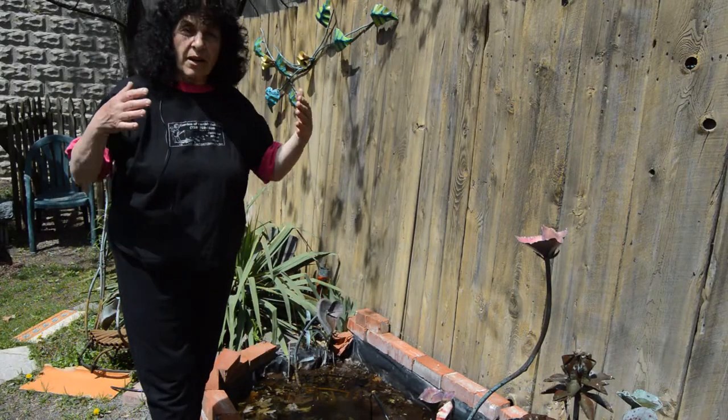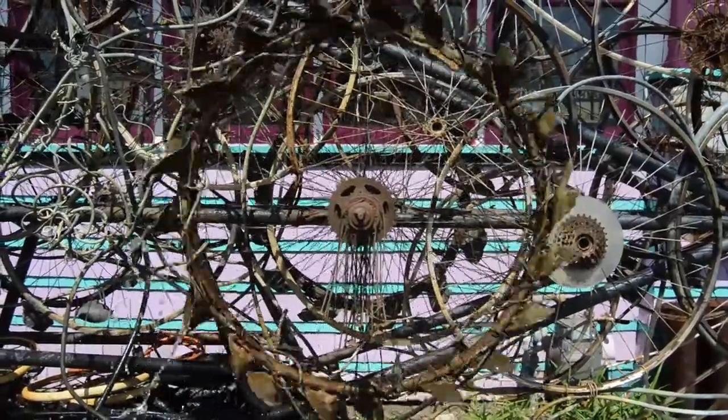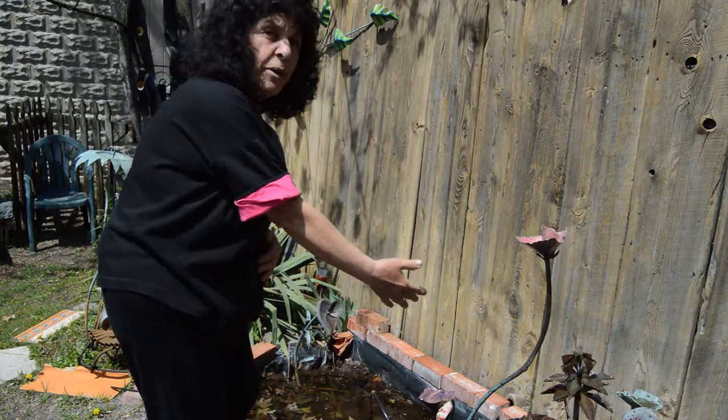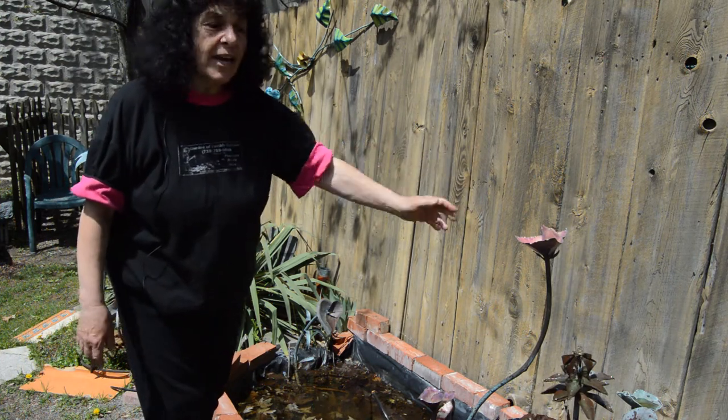I'm able to sell you anything in the yard. I have small fountains, I have larger fountains. Those small spitters can grow into a bigger sculpture — they're never going to die. You're going to enjoy the color in the wintertime.